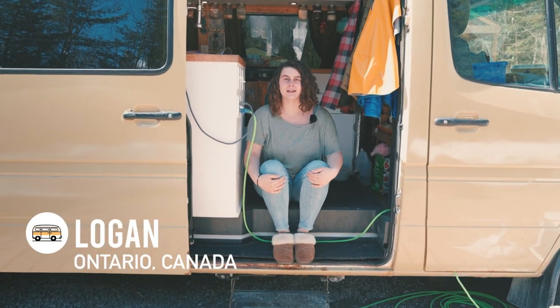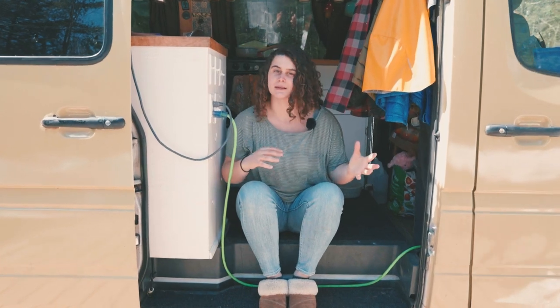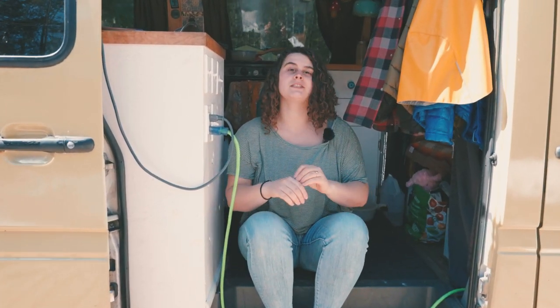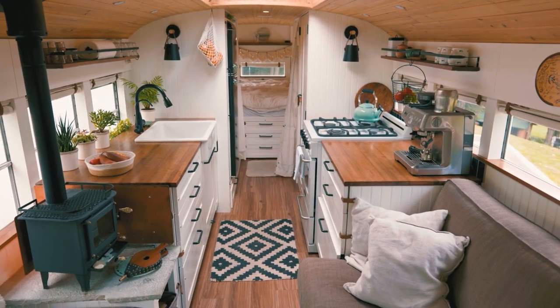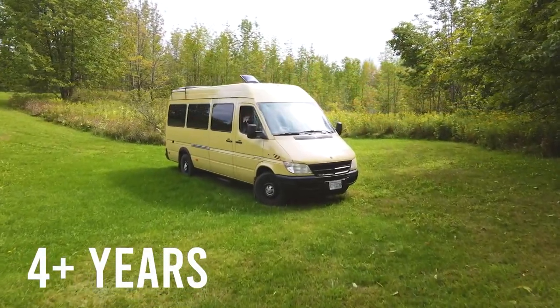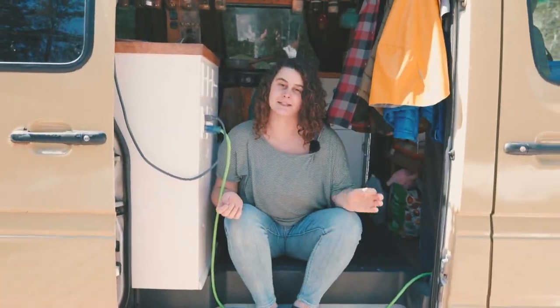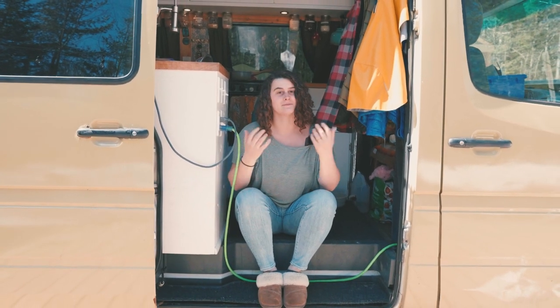Hey everyone, my name is Logan. I'm part of the VanClan team — you'll sometimes see me on this channel. Today we're doing something a little bit different. We share a lot of beautiful van tours which isn't always the reality of van life. I've been living in this van for four plus years now and it's not always pretty, so we're going to take you inside and give you a realistic van life van tour.